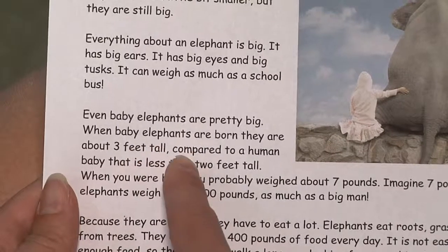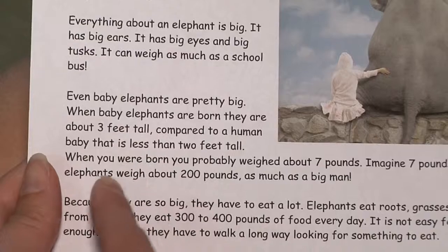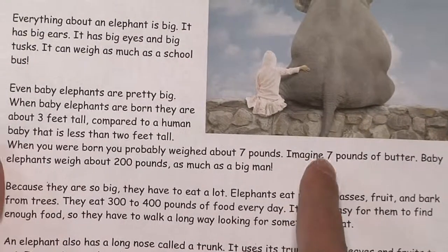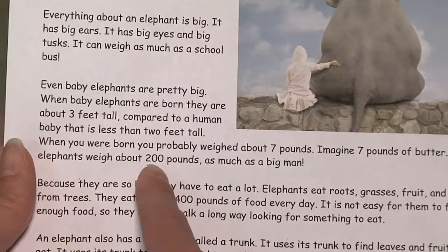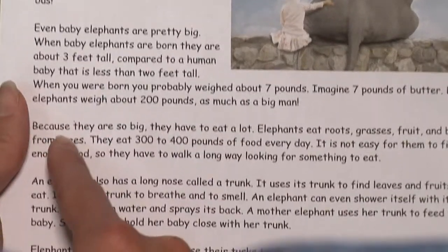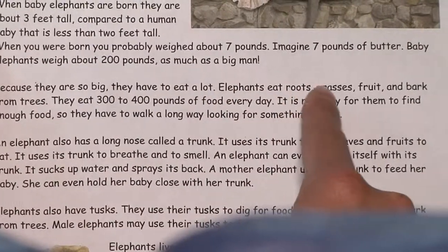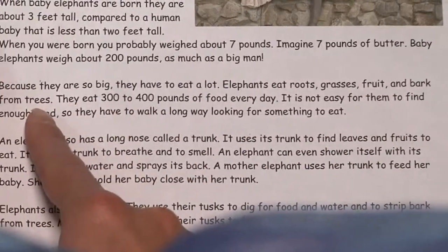This helps him become familiar with the story and learn new words and how to pronounce them so that he can read smoothly. Compared to a human baby that is less than two feet tall — when you were born, you probably weighed about seven pounds. When your child is familiar with the story, begin taking turns. Have him read a sentence, then you read the next one, then he reads the third, and so on.